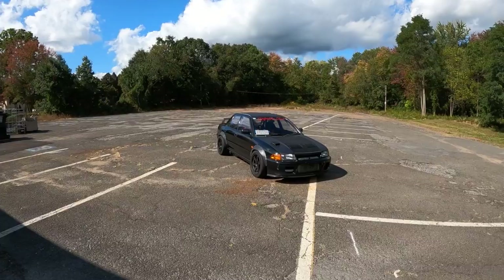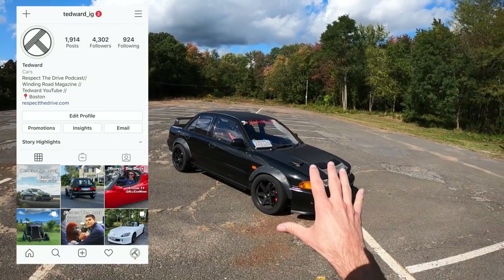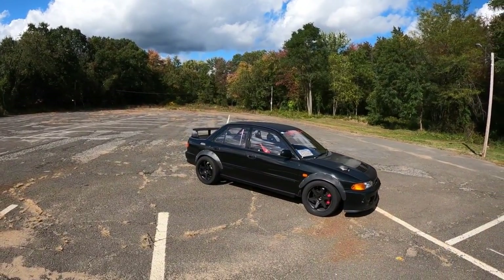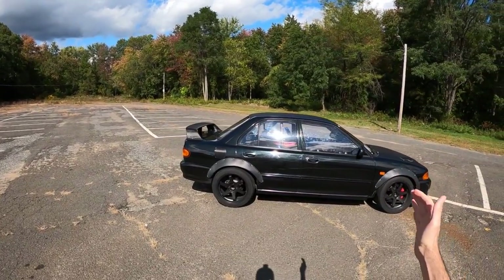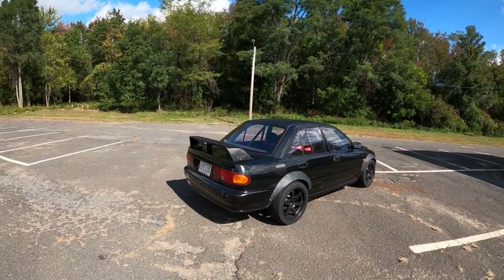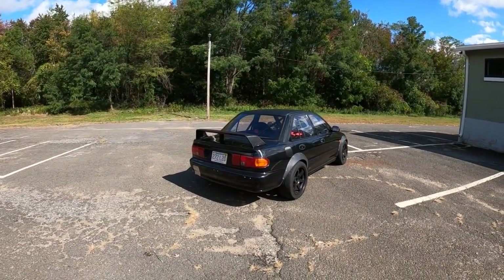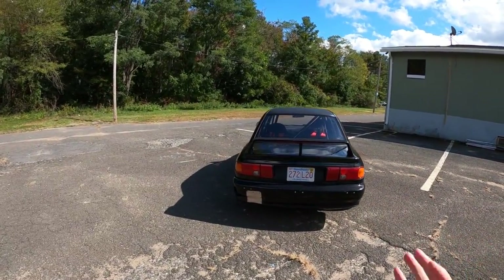Hey guys, welcome back. I'm Tedward and this is a 1993 Mitsubishi Evo 1 that has been basically gutted into a phenomenal race car. I just took it for a short drive and I am thrilled. It's fun when people build lightweight race cars that feel cohesive, that feel together, that feel natural to drive.